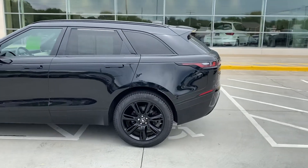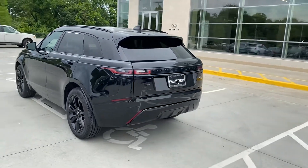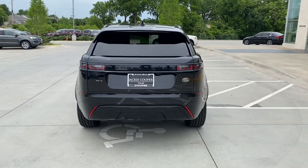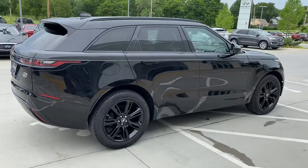Love the way the little handles come out when you come up to it. Boys love the looks of these Velars — they have great lines on it. Just a good quick video; the vehicle and tires are in great shape.